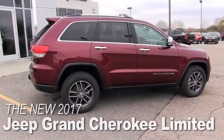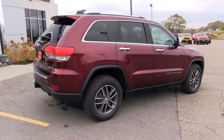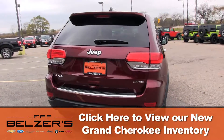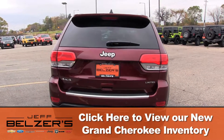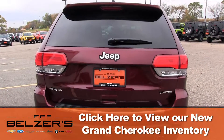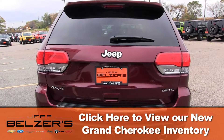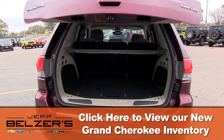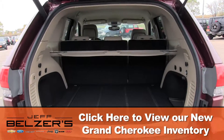Choose from four trim levels: Laredo, Limited, Overland, and SRT. Here you see the Limited with tilt and telescoping leather-wrapped steering wheel, 18-inch wheels, cruise, automatic headlights, power windows, locks, power side mirrors, dual zone air, and a six-speaker sound system plus CD player. And that's just for starters.